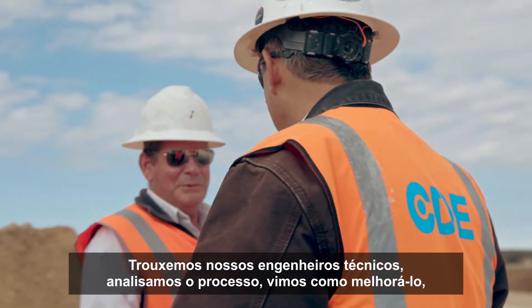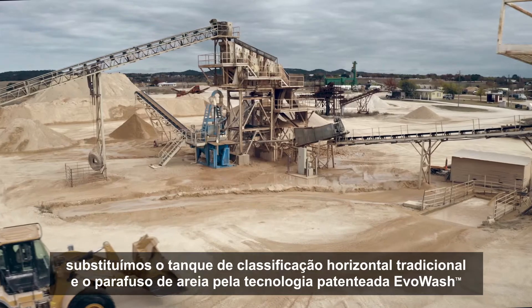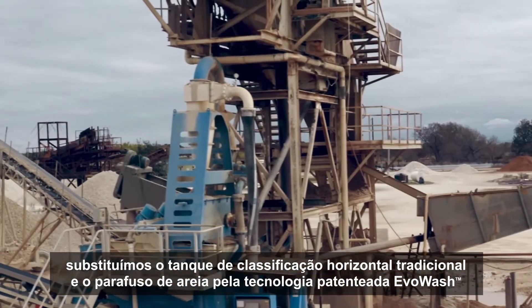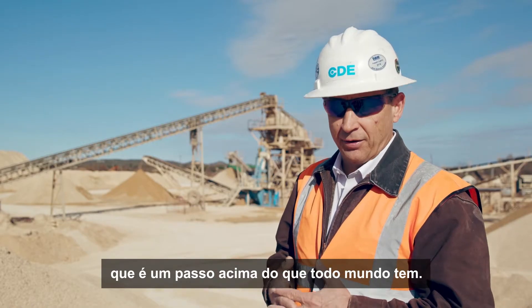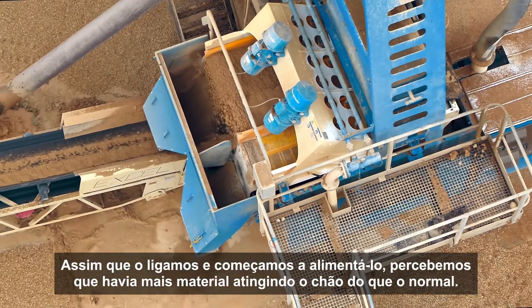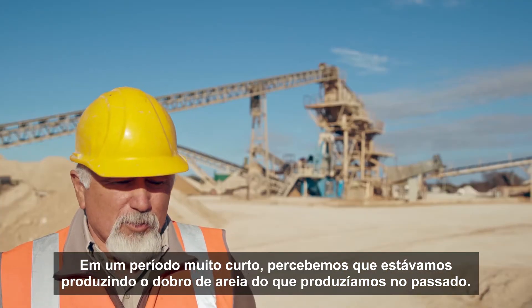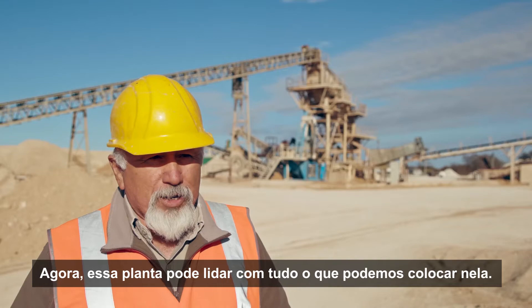We brought in our technical engineers, we looked at the process, saw how we could improve it. We replaced the traditional horizontal classifying tank and sand screw with the patented Evo Wash technology, which is a step above what everybody else has. As soon as we turned it on and we started feeding it, we could tell there was more material hitting the ground than normal. In a very short period of time, we could tell we were making twice as much sand as we had been making in the past. Now that plant can handle everything we can put in it.